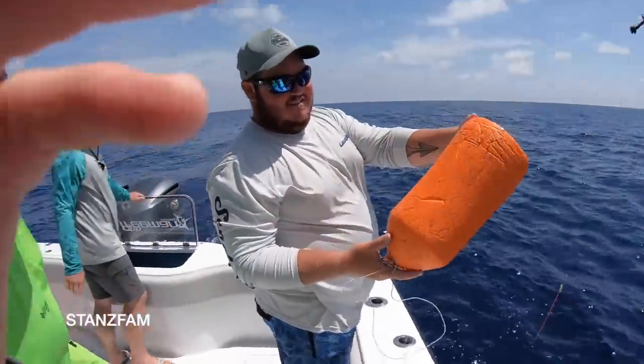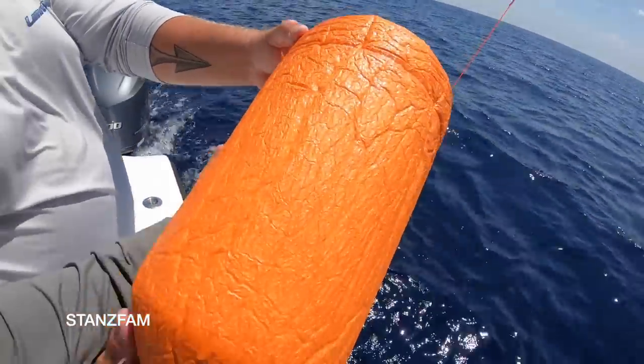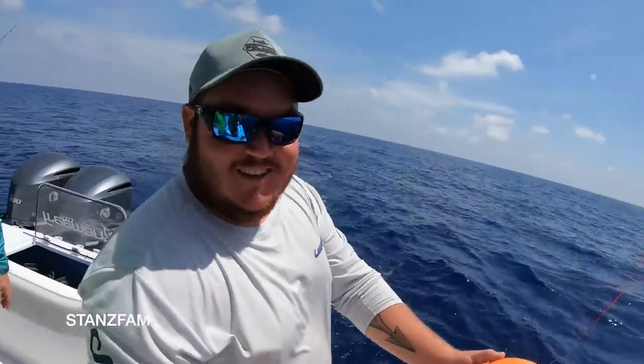Look at that — it crushed the buoy, you guys. This thing sucked the buoy down 600 or 700 feet. Look at that right there. Holy moly — crushed it!